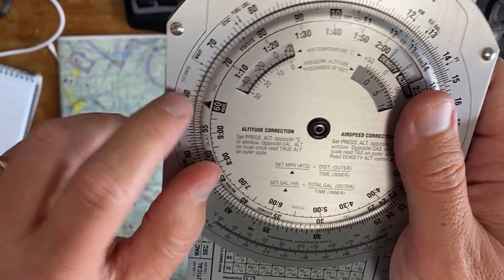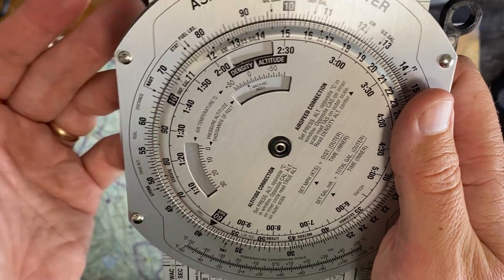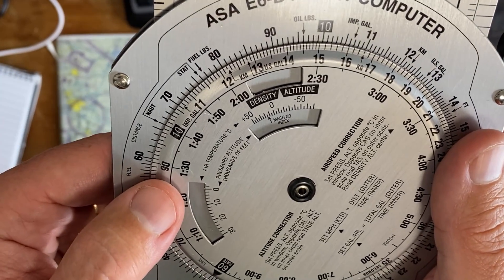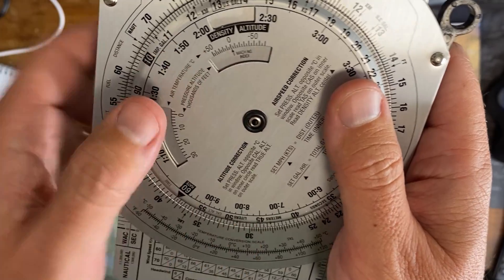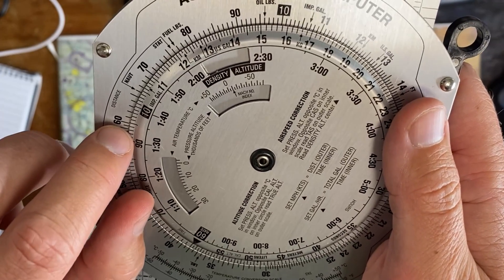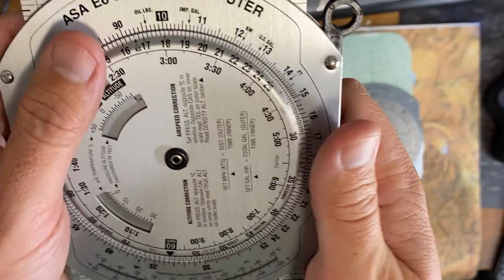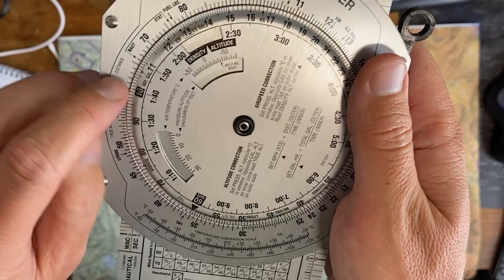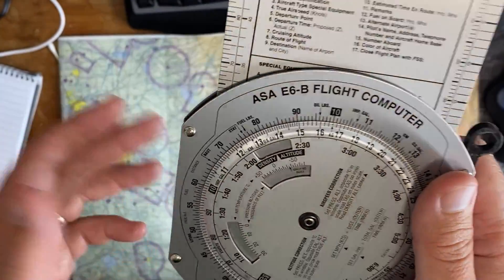You can do unit conversions simply. On the outside, here's an easy one — you can convert nautical miles to statute miles. You put the 10 there, and that means 10 nautical miles is about 11.5 regular miles. You can do Mach speed conversion to regular speed. If the air temperature is minus 10 Celsius, then Mach 1 is 630 knots or thereabouts. You can also do unit conversion by matching things on the outside to things on the inside. If you want to convert pounds of fuel into gallons, you line up US gallon with fuel pounds, and you'll see that one gallon is about six pounds of fuel. It's basically logarithms — which is of course a Scottish invention.